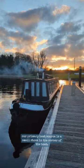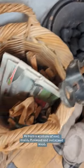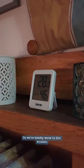As some of you may know, our primary heat source is a small stove in the corner of the boat. We burn a mixture of coal ovals, firewood, and reclaimed wood. We also have a central heating system on board, so we're toasty warm in the winter.